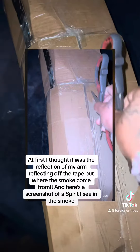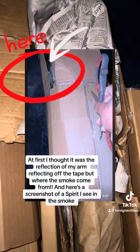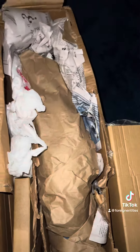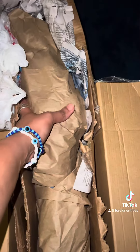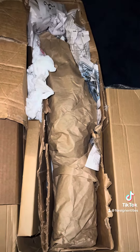All right guys, I'm going to go ahead and get her open, and I'll be back. All right, so I have the box open here. I have to be really careful taking her out because she is an antique — a skin, joint to the skies. So let me get her out of the box, and I'll be back.